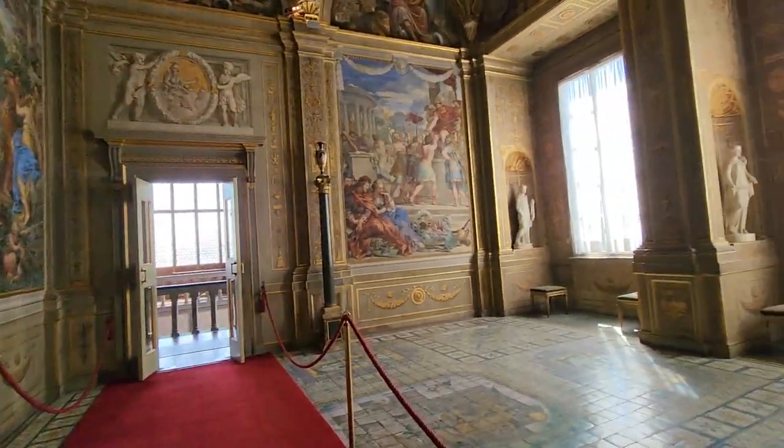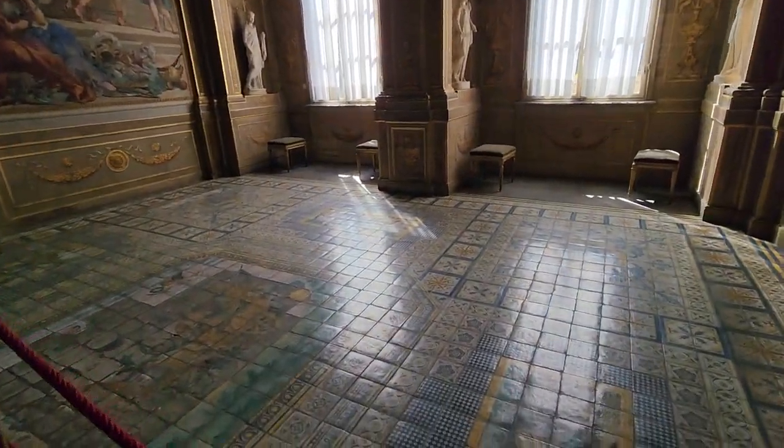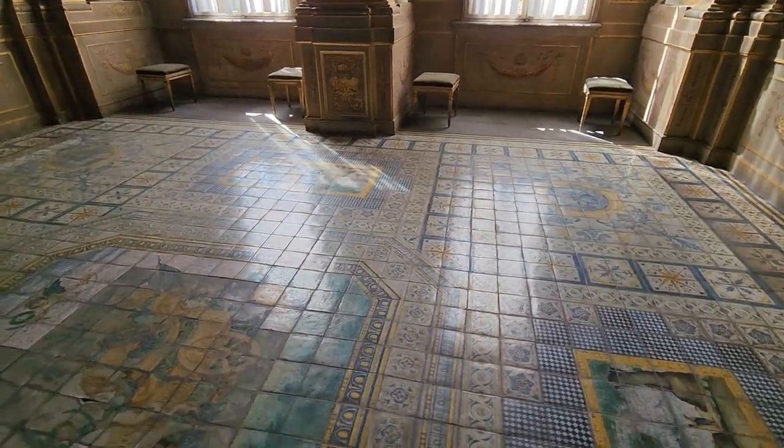And here is the warming room. You can see these fabulous tiles in the floor.